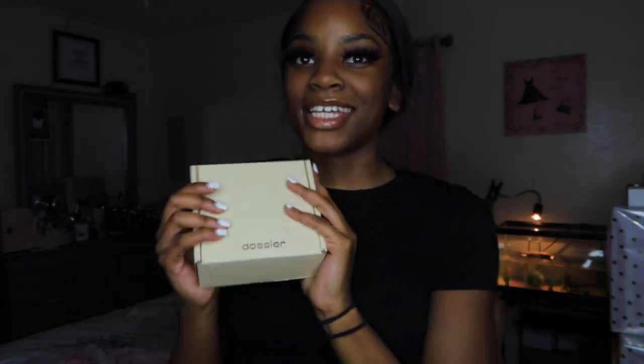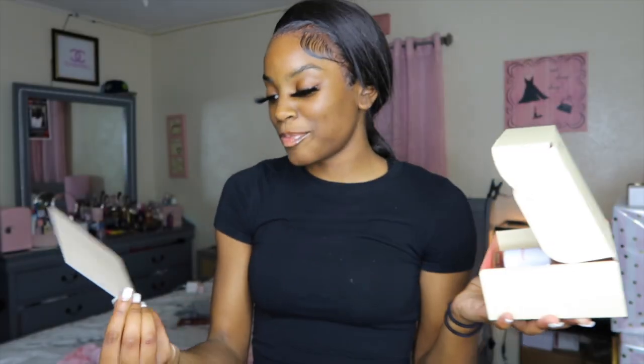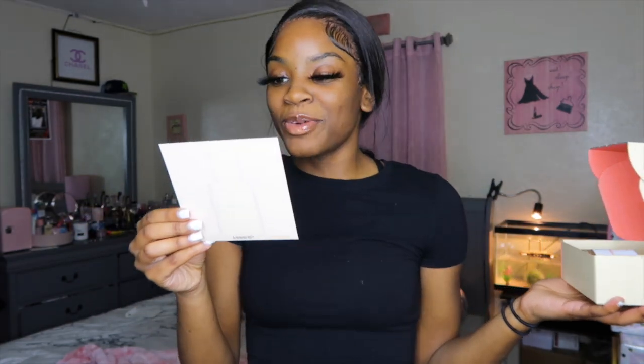This video is sponsored by them — they sent me one scent. If you know me, you already know what scent it is. I have been sponsored by them before. This is the box, it's very simple. When you open the box it has a card. It says 'Florento Brown Sugar.' Top notes: bergamot, raspberry, pear. Middle notes: jasmine, orange blossom, brown sugar. Base notes: patchouli, amber, and vanilla.